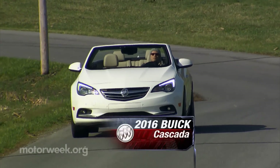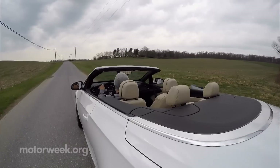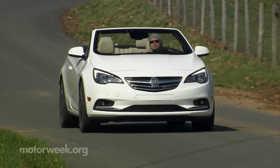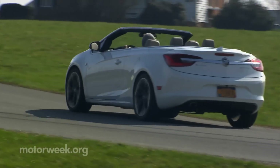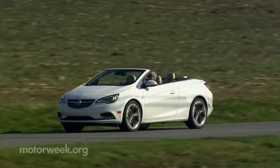This 2016 Buick Cascada looks ready and willing to deliver some high-style motoring fun in the traditional European Grand Touring vibe. That makes sense, as it's a slightly Buickized version of the Opel Cascada assembled in Poland and available on that continent since 2013. As other recent Buicks also share a lot with Opel, many things will be familiar to those already in the Buick fold.